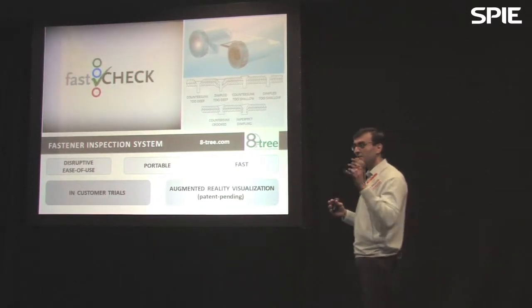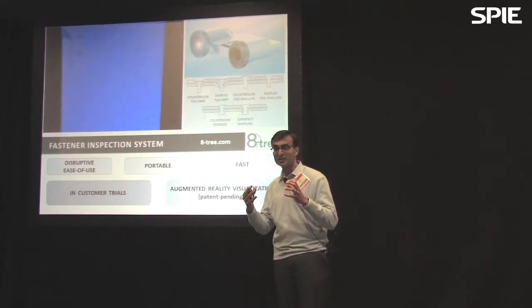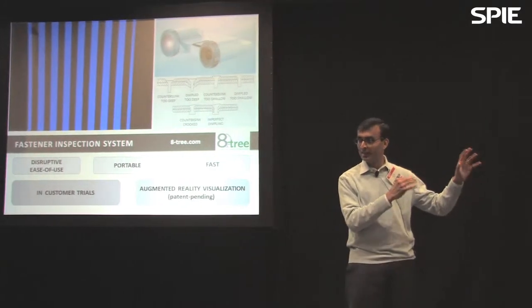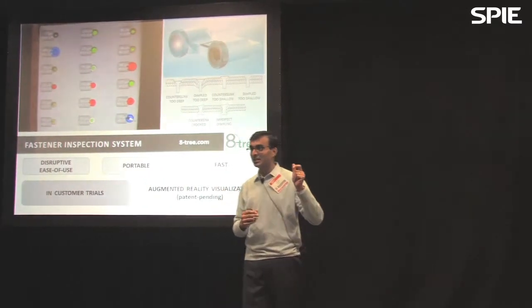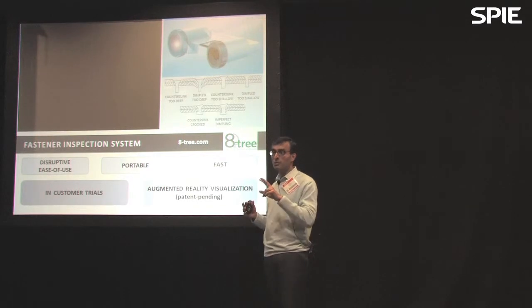It's a combination of a high-performance 3D optical scanner with augmented reality techniques. We project the scan results in real time back onto the aircraft surface. So it's instant analysis, and we deliver a scan-to-actionable-result metric of 1.8 seconds.